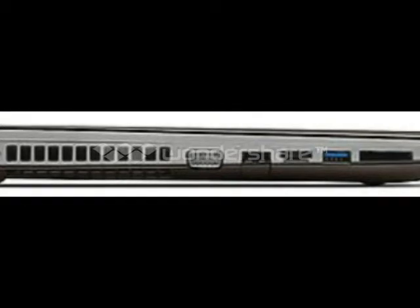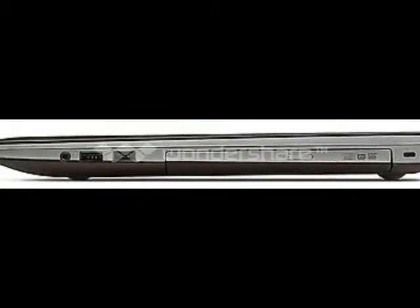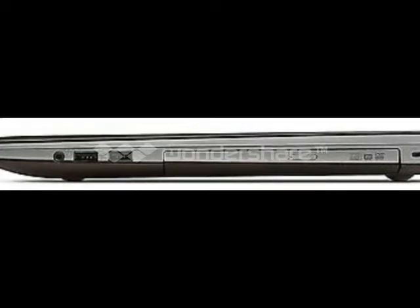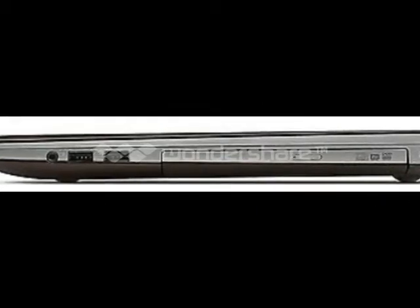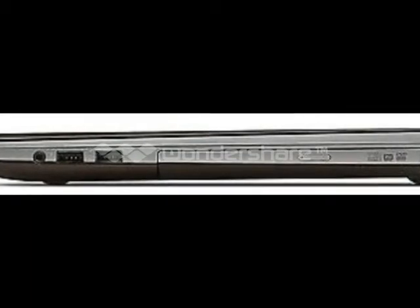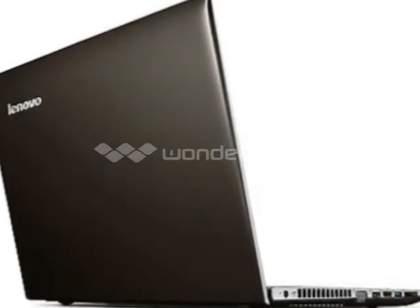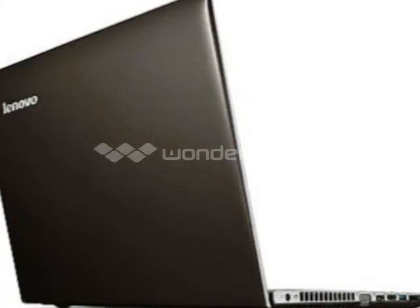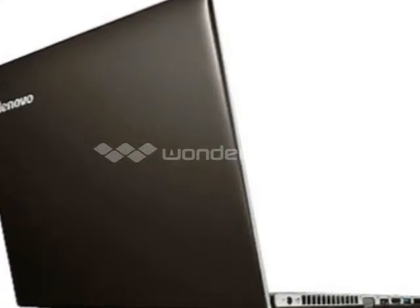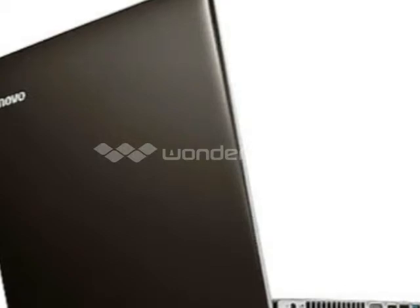Optical drives: Multi-standard DVD/CD burner with DVD-RAM and dual-layer support. Sound: High-definition audio with two loudspeakers, Dolby Home Theater V4 certified. Miscellaneous: Webcam 1.0 megapixel. Multi-card reader: 2-in-1.